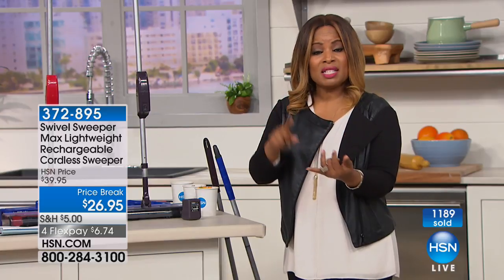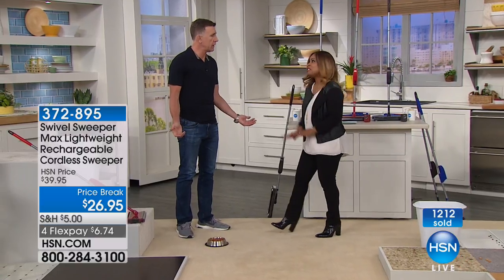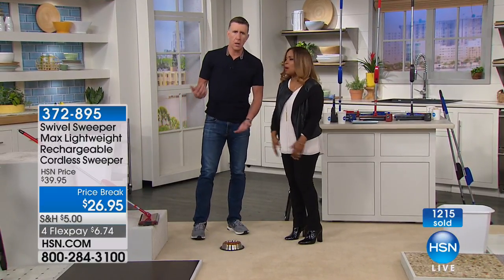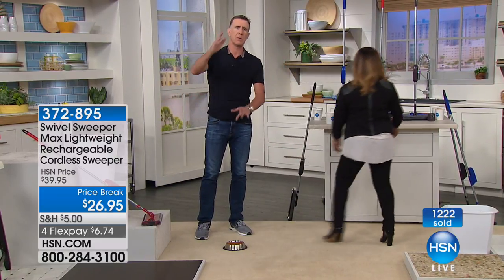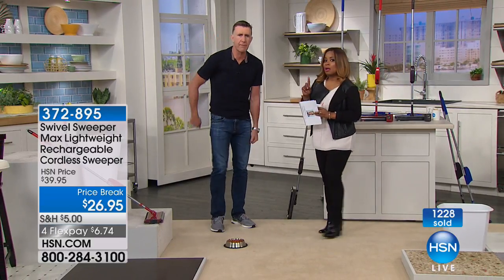Great for small areas: condos, RVs, dorm rooms. Great for the stairs, as Anthony showed us. Great for difficult areas to get to, like underneath the bed — you can't get a vacuum cleaner underneath the bed. Or furniture that's very hard to move. This gets into the areas you can't reach otherwise. It's great for quick cleanups, and if you clean up on the fly, you don't have to do that big weekly vacuum.